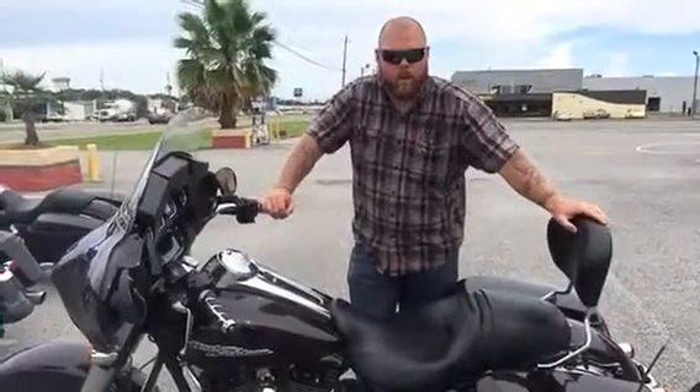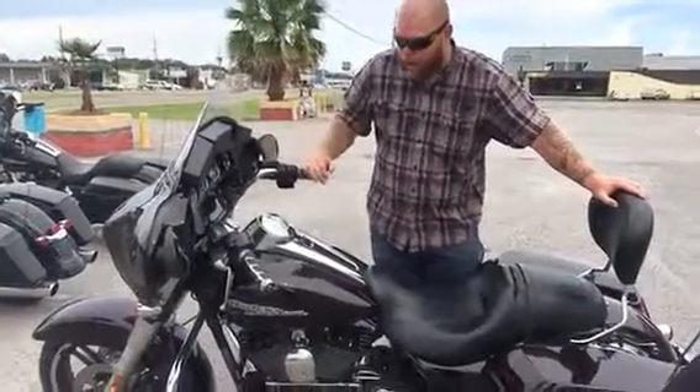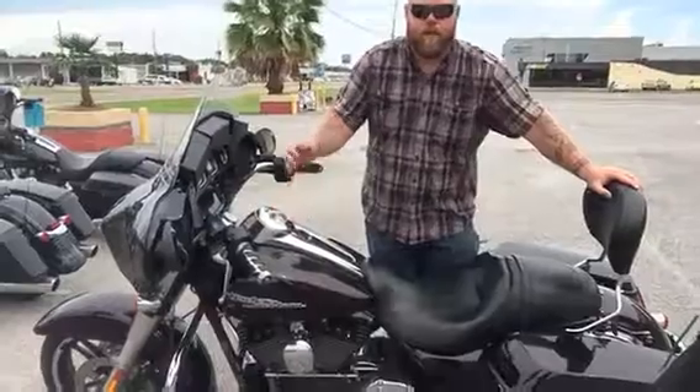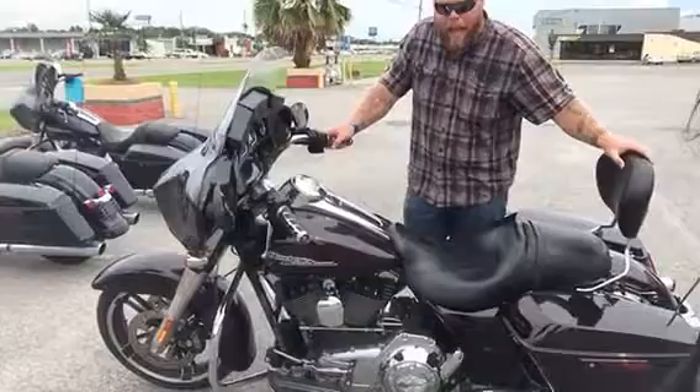This bike has a ton of aftermarket stuff on it, front to back. It's got an aftermarket windshield, windshield bags, grips, gas cap cover. We put a performance exhaust system on it, and it's already got the docking hardware and the passenger backrest.